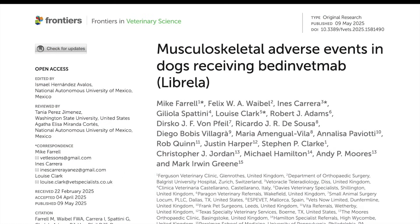Welcome back everyone. Today we are tackling a topic that a lot of you have been asking about, especially those of you with dogs dealing with osteoarthritis. We're diving deep into a really important new research paper titled 'Musculoskeletal Adverse Events in Dogs Receiving Bedinvetmab - Librela.' Given how widely Librela is used and the generally positive experiences people have shared, it's really important to understand all the nuances and all sides of the story this new research is highlighting.